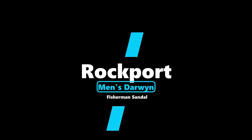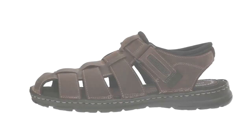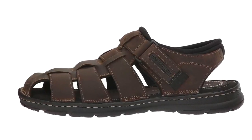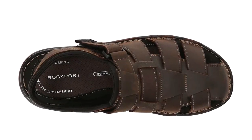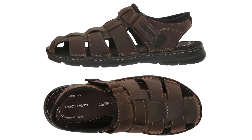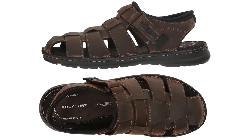Top 4: Rockport Men's Darwin Fisherman Sandal. 100% leather, imported. Synthetic sole. Latex foam footbed generously cushions the foot to help reduce foot fatigue as you stand and walk.